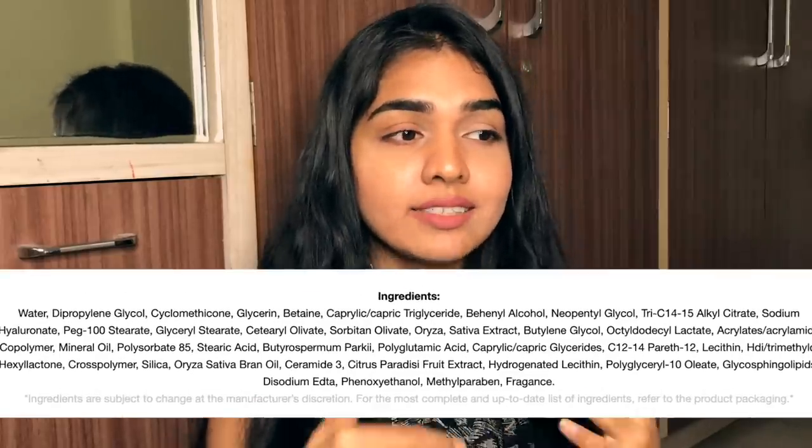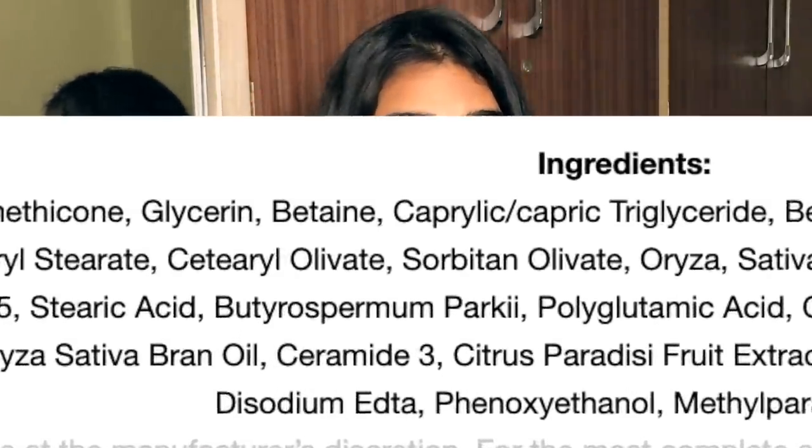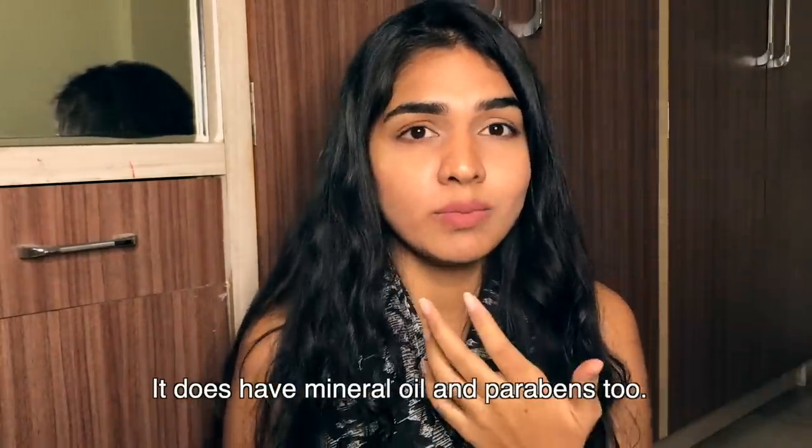For the Rice and Ceramide Moisturizer, when a brand markets an entire range around an ingredient, that ingredient should be high on the list. But the ceramide is literally in the last two or three lines — there's a ton of ingredients above it. So it would just be a normal moisturizer with a tiny bit of ceramide. If I'm buying something for ceramide, I need a lot of it.